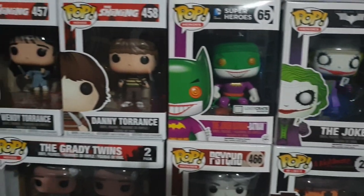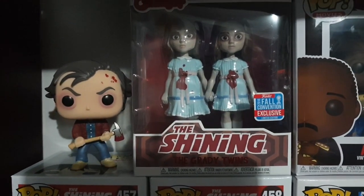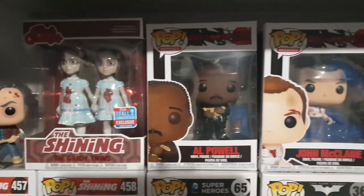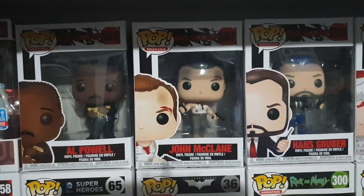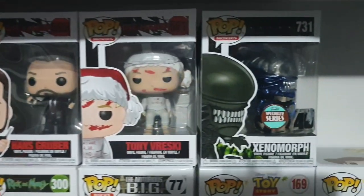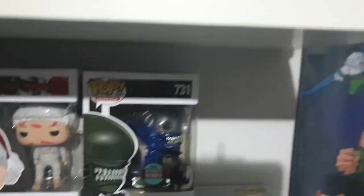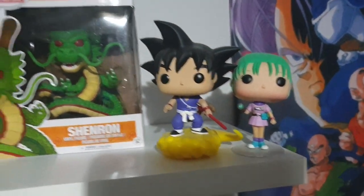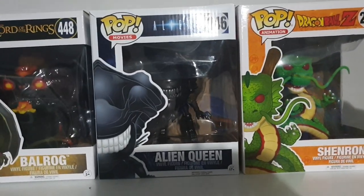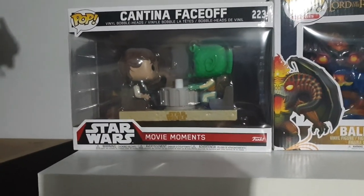Heath Ledger's Joker, Wendy and Danny Torrance, Jack Torrance up there, and a fall convention exclusive Funko Rock Candies of the Grady Twins which look really cool. I have the complete Die Hard set of Pops — I don't think I have the variant of Hans Gruber yet, but Die Hard is probably my favourite action movie ever. There's a really cool 40th anniversary specialty series metallic xenomorph. Kid Goku and Bulma from the original Dragon Ball, Shenron — these are the big 6-inch Pops up the top. Alien Queen, Balrog from Lord of the Rings, and the Cantina scene from Star Wars with Greedo and Han Solo.